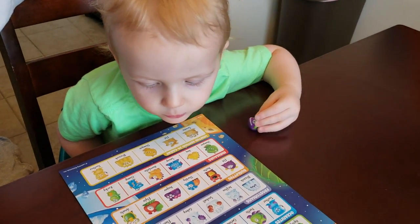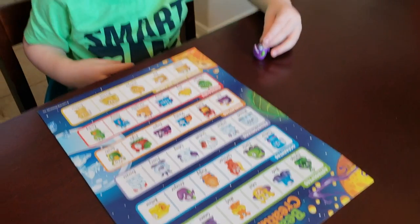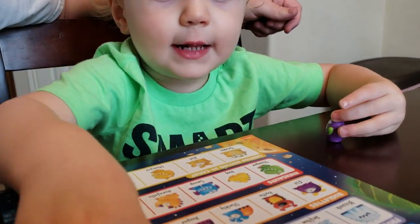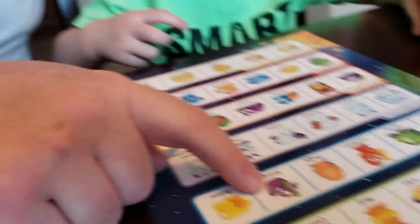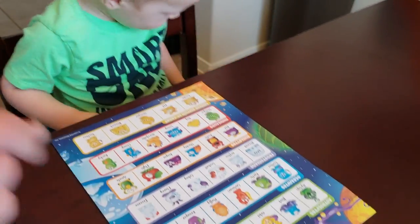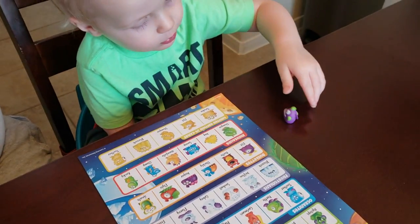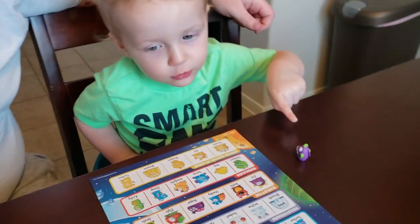I will leave the product information and where to purchase in the description box below, as well as a few other links from Learning Resources. A huge thank you to Learning Resources for sending us this Beaker Creatures Super Lab set to try out — we absolutely love it, Jackson loves it, and I see us using it for many years to come. He is so excited about collecting these Beaker Creatures, so a big thank you to them!